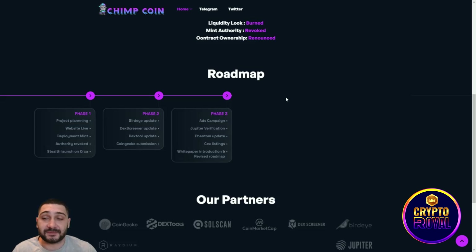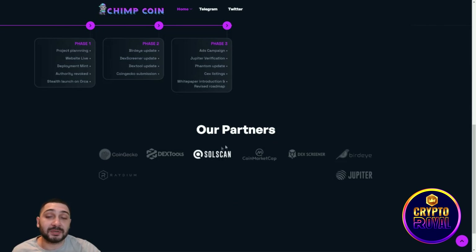Their roadmap has three phases. Phase one includes project planning, website launch, deployment, mint authority revoked, stealth launch, and Orca listing. Phase two covers BirdEye update, DX Screener update, DX Tools update, and CoinGecko submission. Phase three includes an ads campaign, Jupiter verification, Phantom update, CEX listing, white paper introduction, and roadmap revision. Their listed partners include CoinGecko, DX Tools, Solscan, CoinMarketCap, DX Screener, BirdEye, Raydium, and Jupiter.